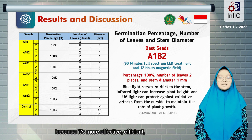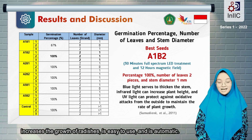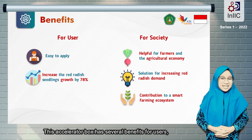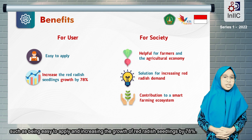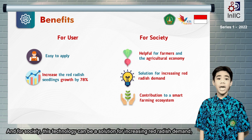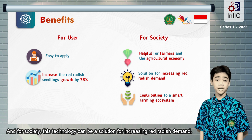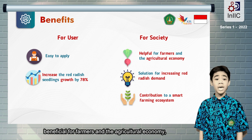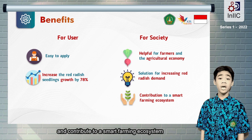Compared to some previous innovations, this technology is better because it is more effective, efficient, increases the growth of radish, is easy to use, and is automatic. This accelerator box has numerous benefits for users, such as being easy to apply and increasing the growth of red radish seedlings by 78%. And for society, this technology can be a solution for increasing red radish demand, is beneficial for farmers and the agricultural economy, and can contribute to a smart farming ecosystem.